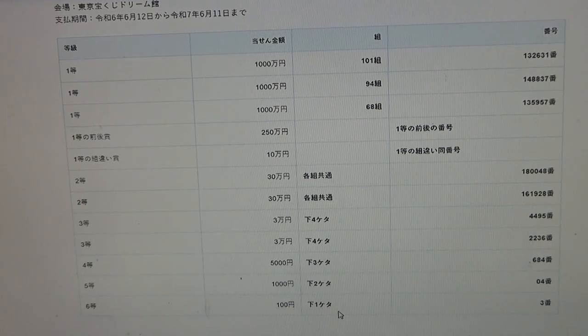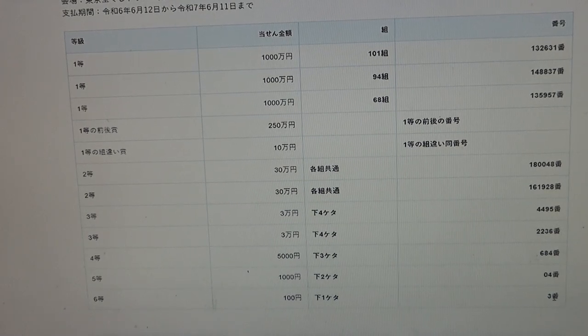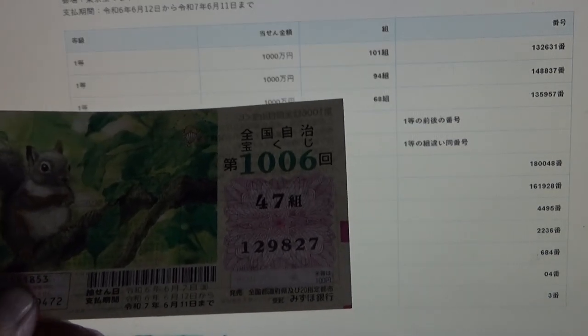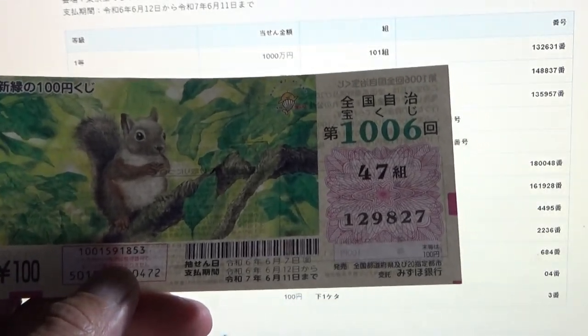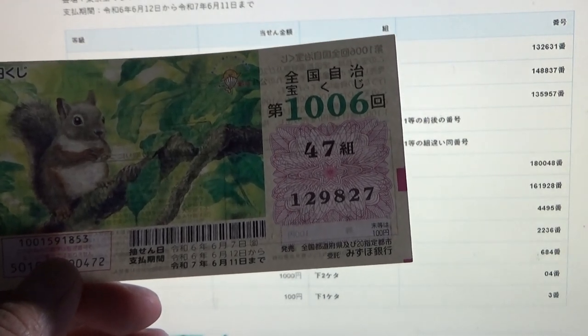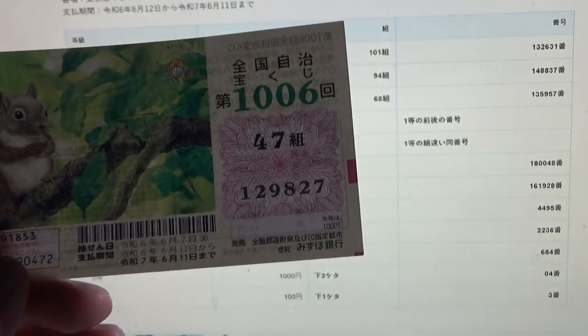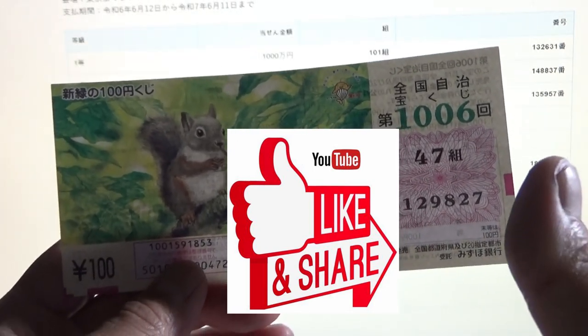And to win the sixth prize, Hyaku-en, your last digit must be a 3. Mine is a 7. I have completely lost. So now you know how to check this Zenkoku Jimeji Takenakuji for game 1-0-0-6. Thanks for watching — like and subscribe to my channel.